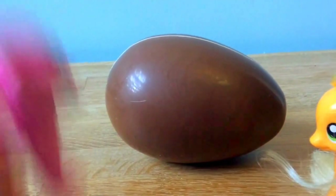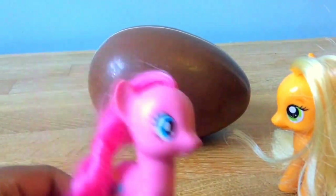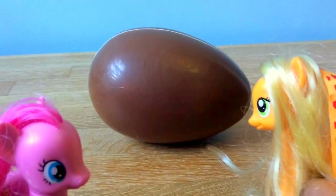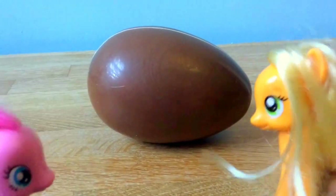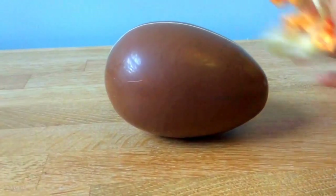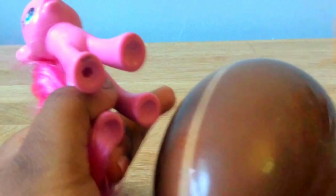OMG, it's chocolate! I love chocolate. We are opening a chocolate surprise egg because, you know, a lot of children eat chocolate eggs on Easter. Let's take the chocolate off and see what's inside. I'll give it to you — we need to open it. You stand on it and I'll crush the egg.